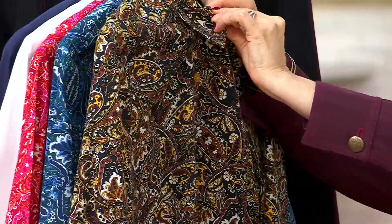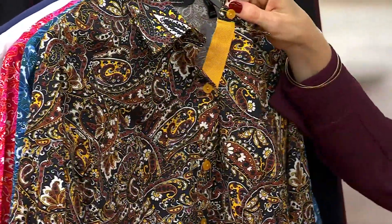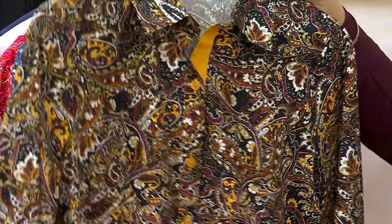It has, like, a little grosgrain inner placket, so if you leave a button undone, you see that wonderful little bit of color — the solid grosgrain. It just looks like money to me, you know?